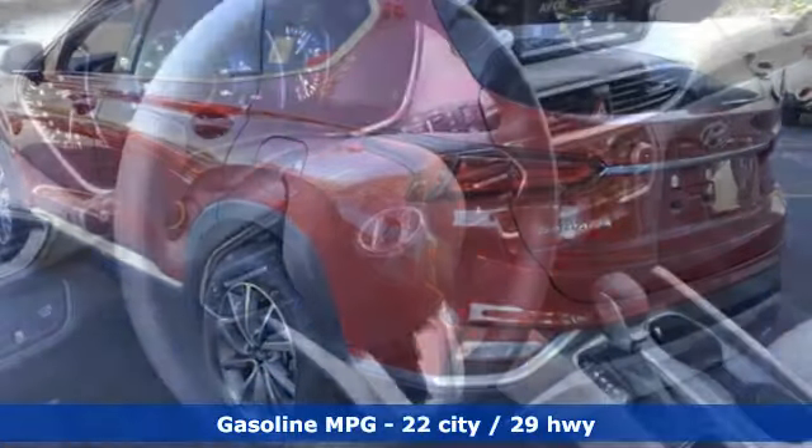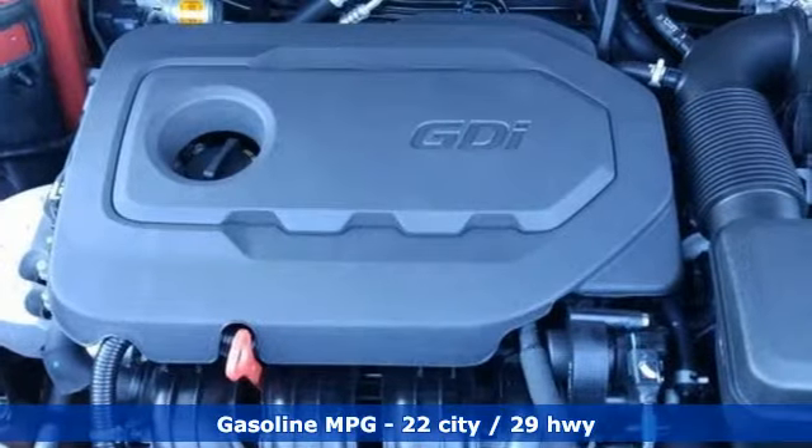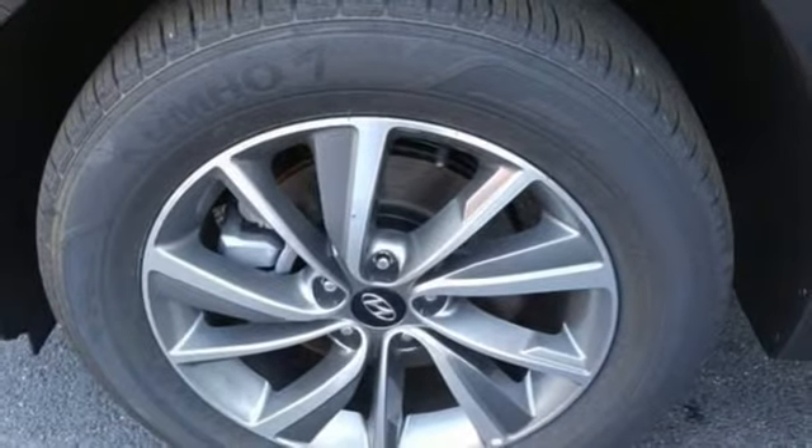Streaming audio, doors and push-button start proximity key, dual-zone climate control, rear parking sensors, smartphone wireless charging, front heated bucket seats.